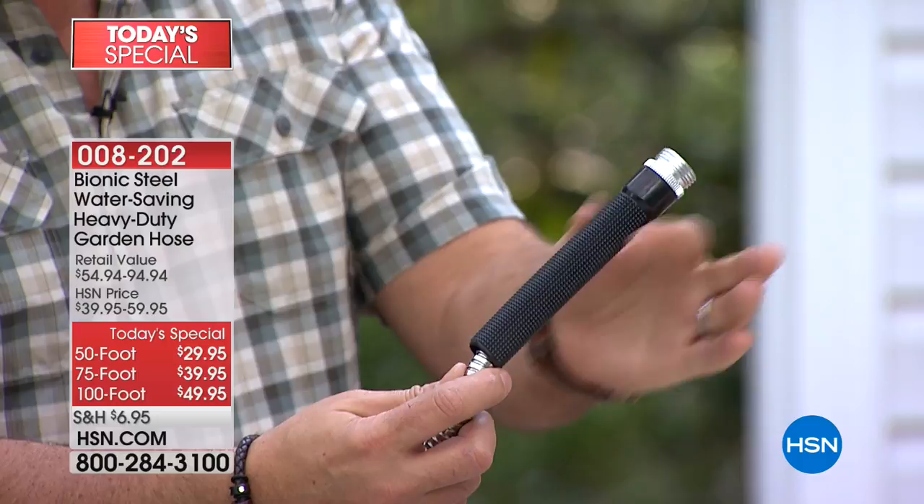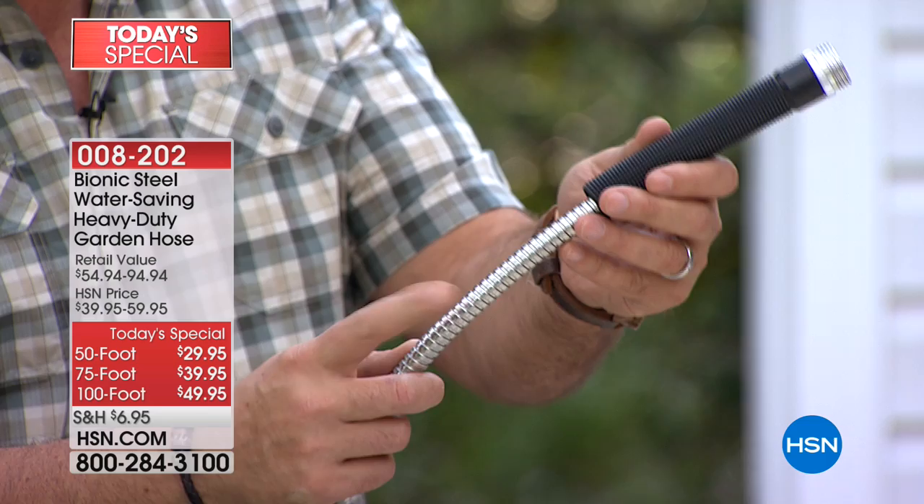The hose you're buying today is actually an improved version of the one we had last year. We've got a no-slip grip right here — it's really comfortable. Underneath this, we have new fittings that are going to make the hose even more durable. We've even increased the diameter of the hose slightly on this, so you're getting some extra little perks.